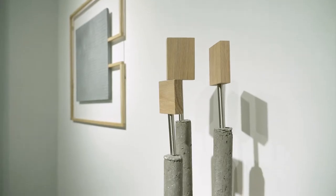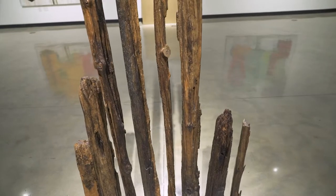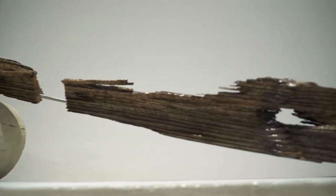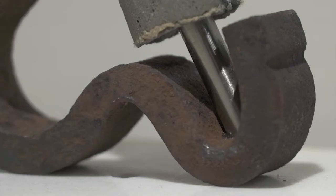My current series of sculptures are basically an outlet from my inner architect. I love the materials that I'm using right now — the wood, the concrete, the steel.